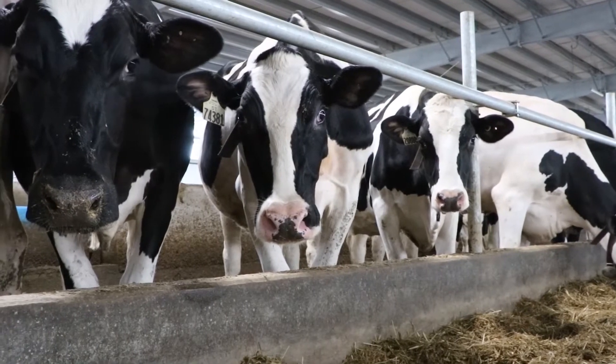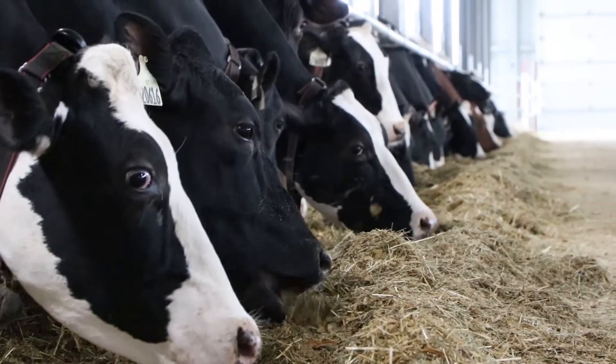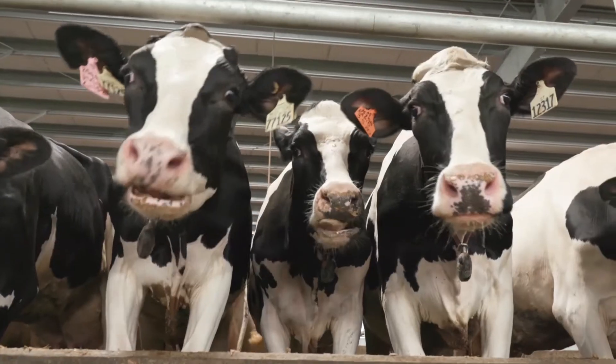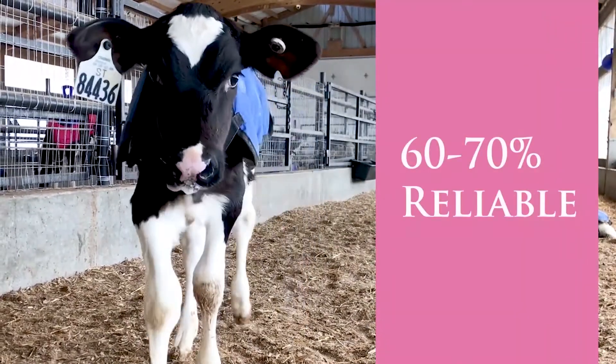We need to understand that a cow could be short but have genes to make her offspring taller. To better allow for genetics to come into the equation, we started using pedigree matings, and now that we have genomic information available on the dams and the sires, that's the most accurate information we can use to make mating decisions because these genomic evaluations are 60 to 70 percent reliable.